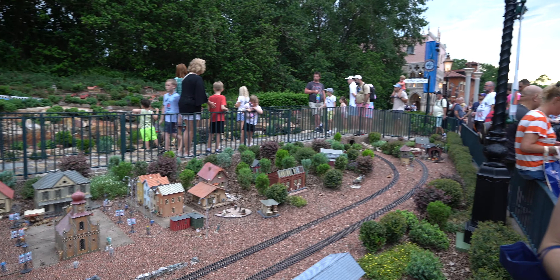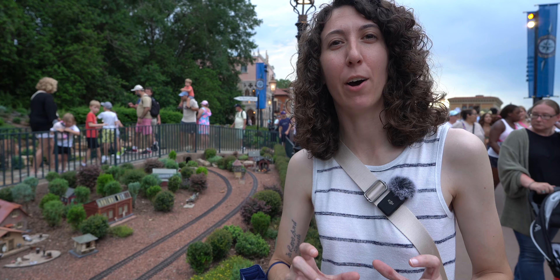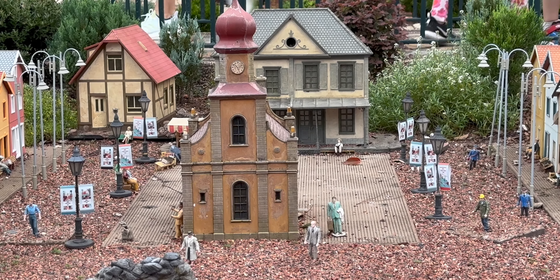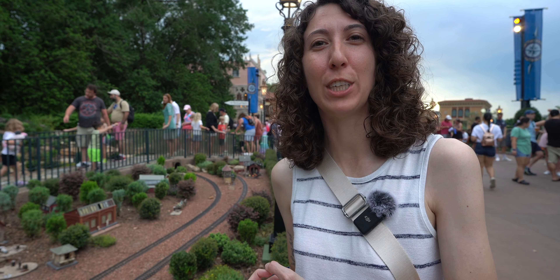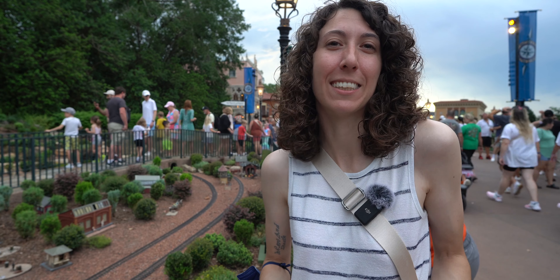Little fun fact I just learned: in the village here in Germany, if you look closely at the town, the flags change for every festival. So they have little Food and Wine Festival flags in their village — how flippin' cute is that? Make sure to check out the little village in Germany at every festival and see how they celebrate. It's the little things — I love it.